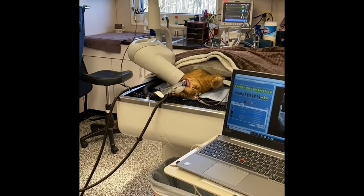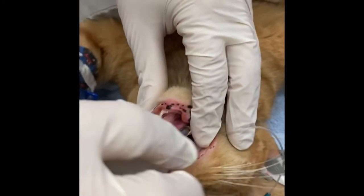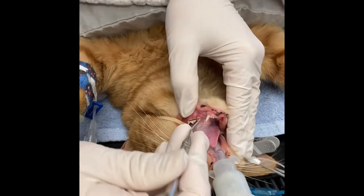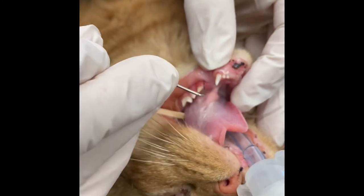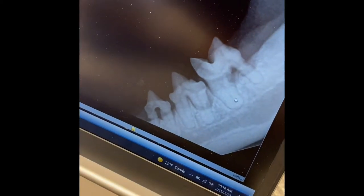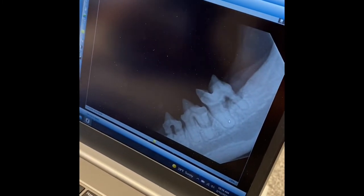There are several things that go into making an assessment about whether teeth need to come out. One of the things that got her here is how inflamed her gingiva is all along these teeth. The other side was similar a couple weeks ago and we extracted all of those. We do a combination of probing the teeth, sliding our probe in around all of them to see how far it goes. This tooth has severe gingivitis. If we look at the x-ray of these bottom left teeth, we're seeing bone loss around these roots, which will progress until the teeth break off and leave painful roots behind. So those teeth are all coming out today.